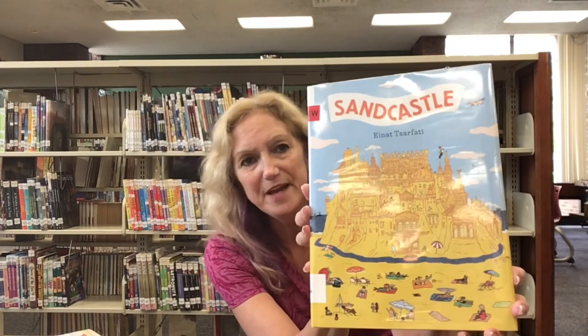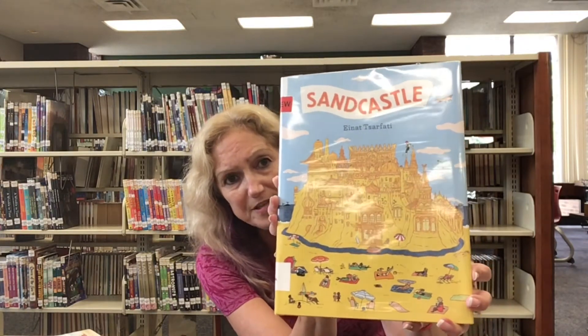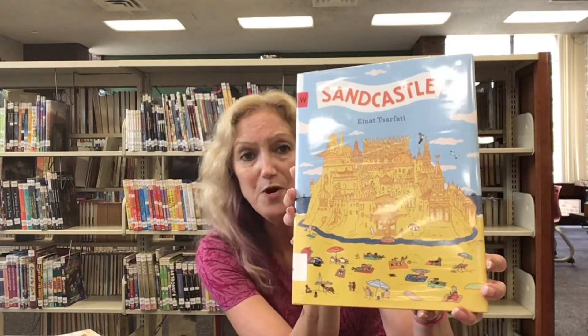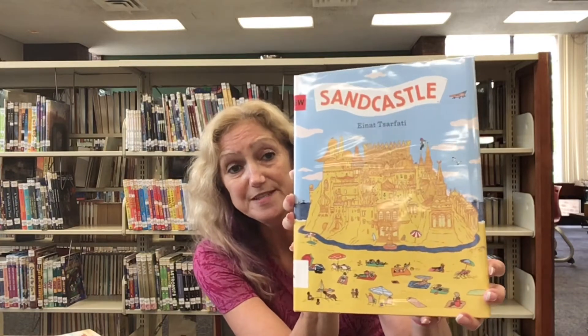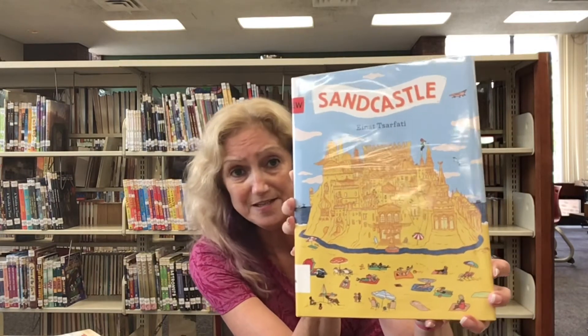The next book is called Sandcastle by Ena Surfiti. This is a beautiful and incredibly detailed book about a sandcastle built by a little girl at the beach. It has turrets and domes and even a moat around it. Soon there is an imagined story that takes place inside of this beautiful sandcastle, which has kings, queens, a ballroom, and even ice cream.